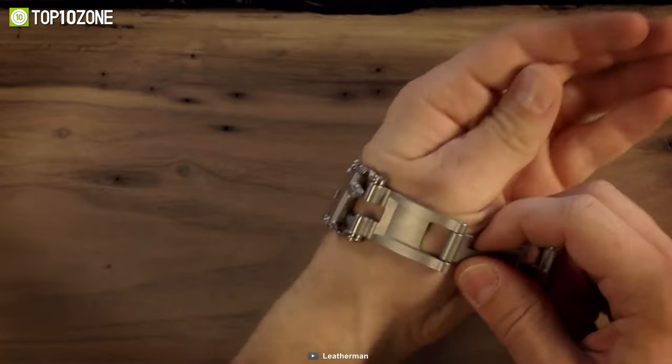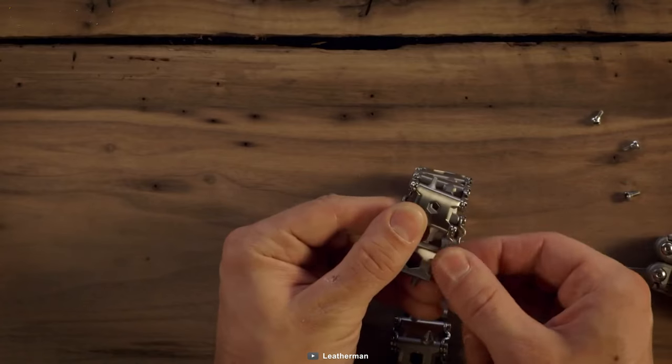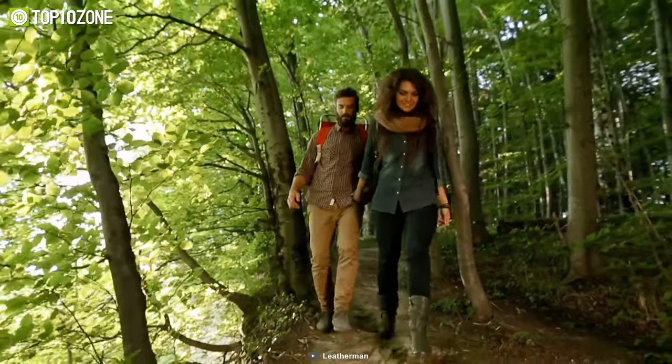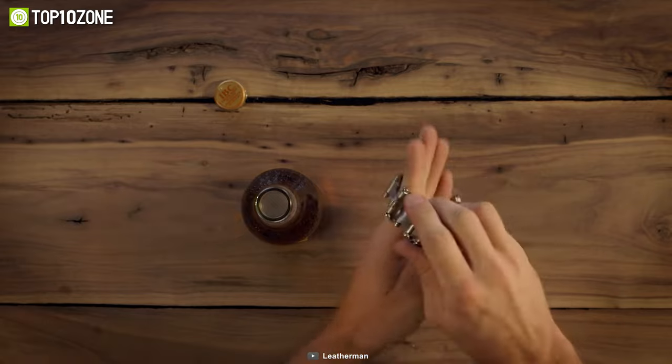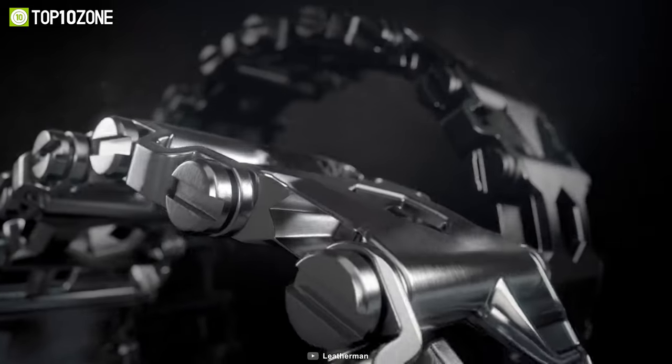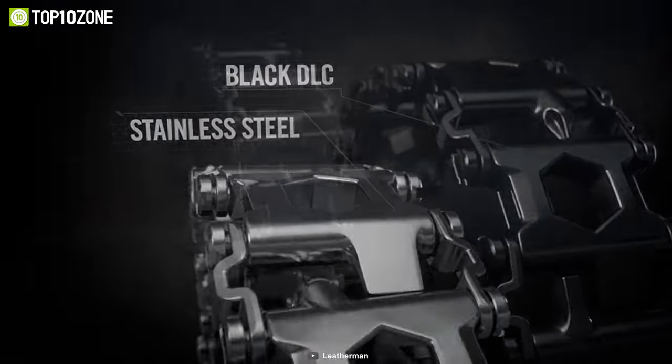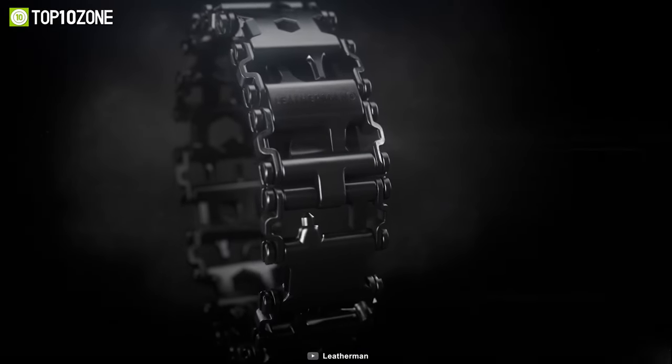All you need to do is just add or remove links in a quarter-inch or half an inch according to your preferences. No matter whether you're on the trails or in the kitchen, this bracelet will always be useful. If you want to get rid of carrying multiple tools yet get the benefits of several tools in one, you should go for the Leatherman Tread.